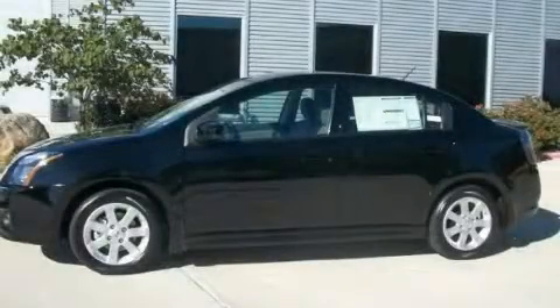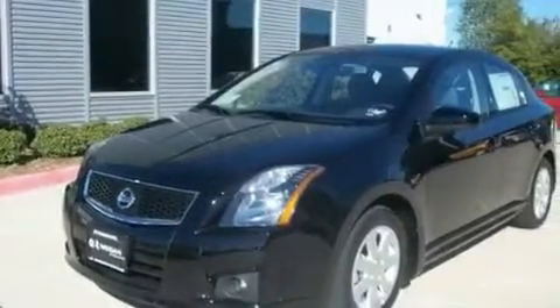This is a brand new 2011 Nissan Sentra. It has a 2.0-liter four-cylinder engine and an automatic transmission.